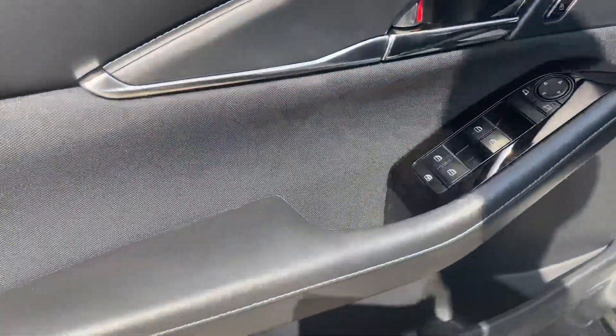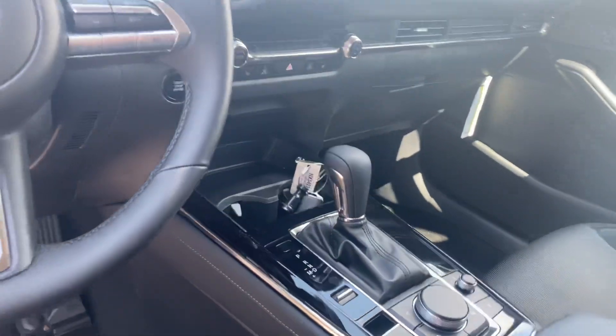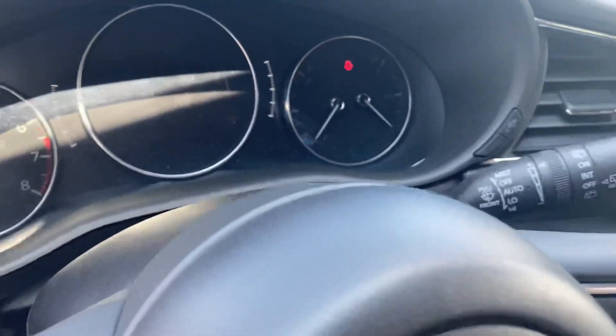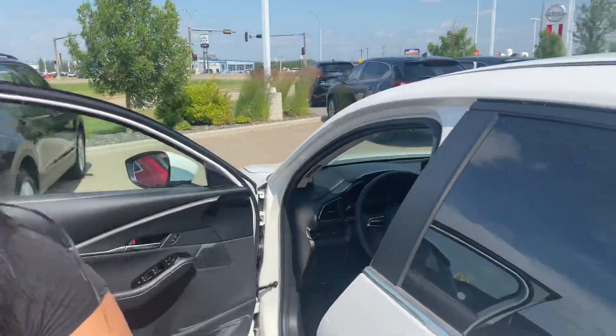Taking a look at the inside — here is your power locks, doors, mirrors, all of that good stuff. Premium cloth interior as well. You still get the heated seats, heated steering wheel, dual-zone climate control, the very nice crispy HD backup camera, and all of that good stuff. It is a smaller SUV, but still bigger than a sedan, so you get the best of both worlds in terms of space.